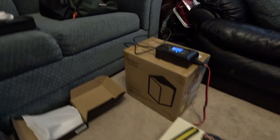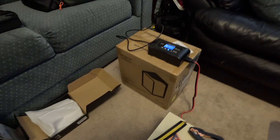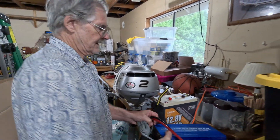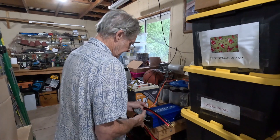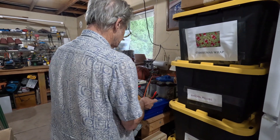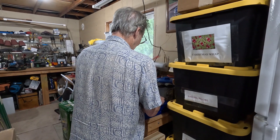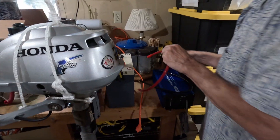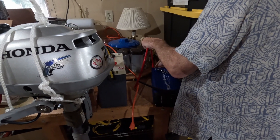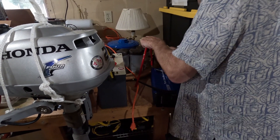What we have here is we're trying out the inverter — this is what we're going to be using not only in the house but on the boat as well. This inverter is 1500 watts and pure sine wave.